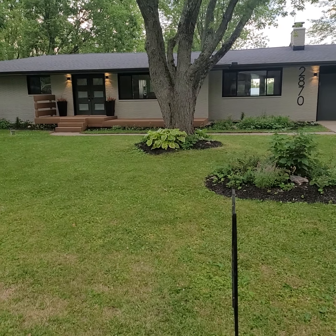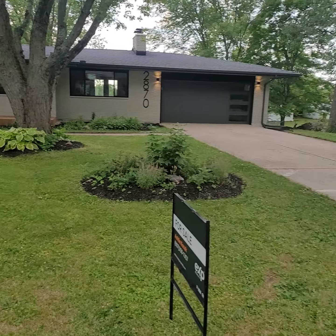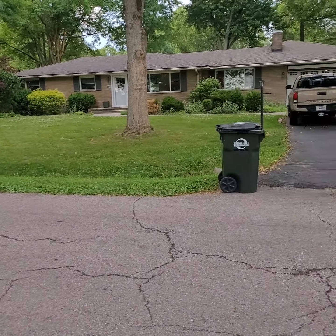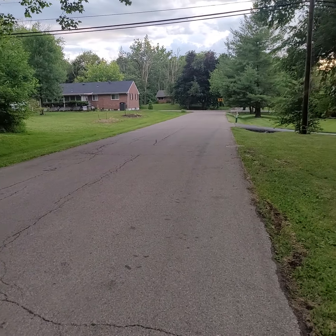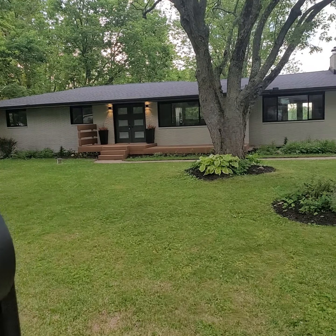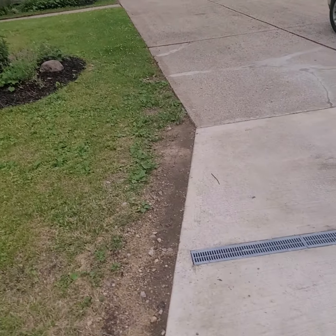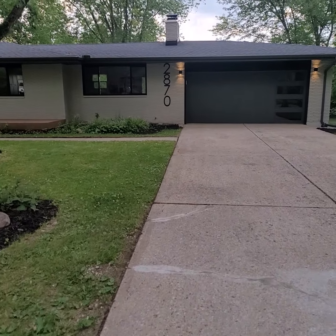Here we are at 2870 La Cresta Drive in Beaver Creek, Ohio — this is the Beaver Creek School District, a nice area on the northern side closest to the base, abutting pretty much Fairborn. Not too far away is Fairfield Commons Mall, which is very popular, with a lot of restaurants and shopping.